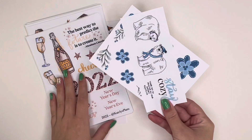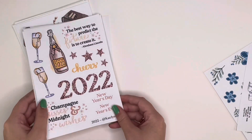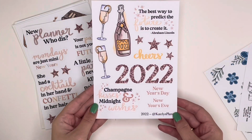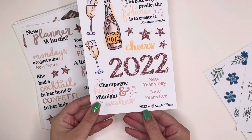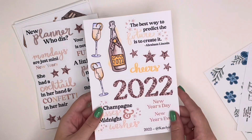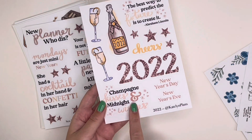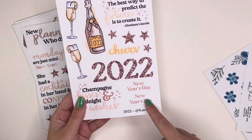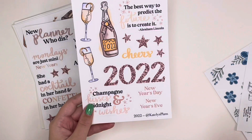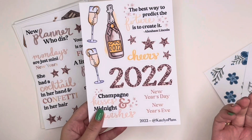These are the December freebies and they'll probably carry through into the January release unless I make something new, so get them while you can. The first mini collection is all about New Year's — we're entering 2022 pretty soon. This sheet is the 2022 sticker sheet with faux glitter on the numbers 2022, a couple of quotes: 'The best way to predict the future is to create it' and 'Champagne kisses and midnight wishes,' which is my favorite. There are also labels for New Year's Day and New Year's Eve.